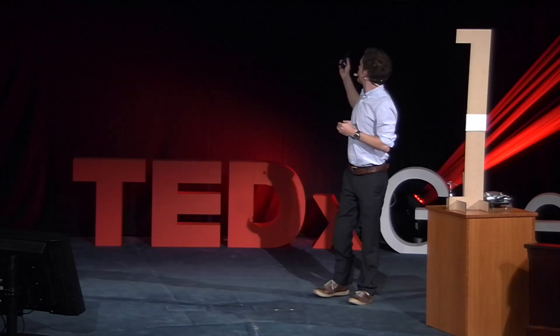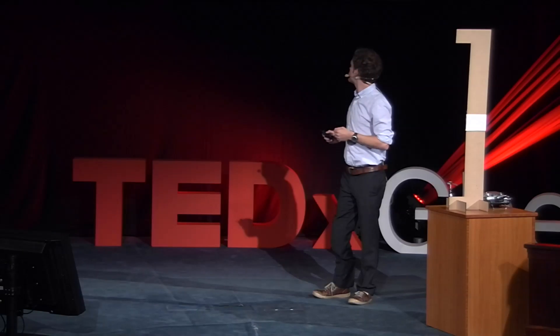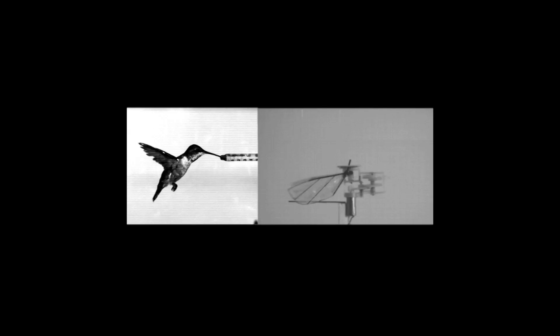I'm proud to show you the lightweight flapping mechanism we developed for the Calibri. It mimics the wing motion of the rufous hummingbird at exactly the same speed of 40 flap cycles per second. Thanks to this flapping mechanism, the Calibri is able to lift 50% more weight than any other flapping wing nano air vehicle of comparable size, and even more than the rufous hummingbird itself, because it has a larger stroke amplitude.